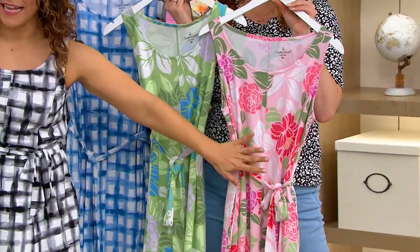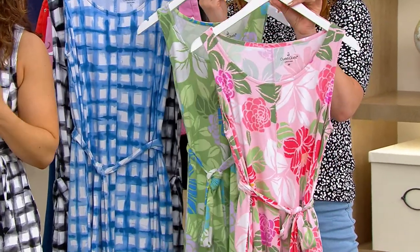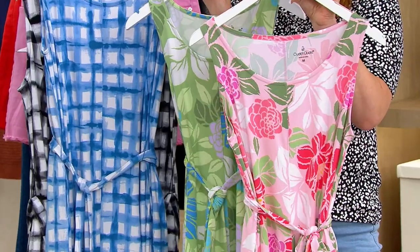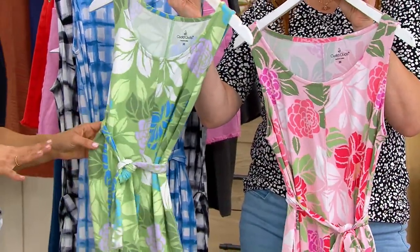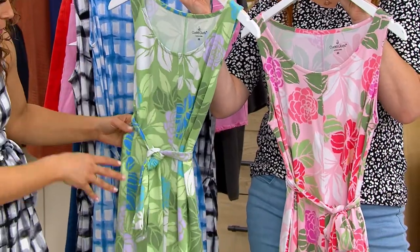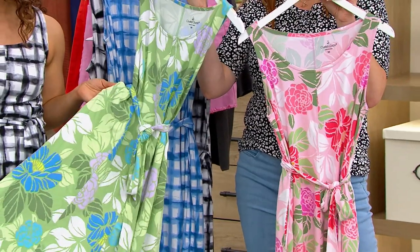These are your floral choices. In the pink — look at that for garden parties, only in regular length. For baby showers, bridal showers, backyard barbecues. And then this is the green floral, which I think emphasizes more of a palm leaf, versus in the pink I see more roses — a little more floral.